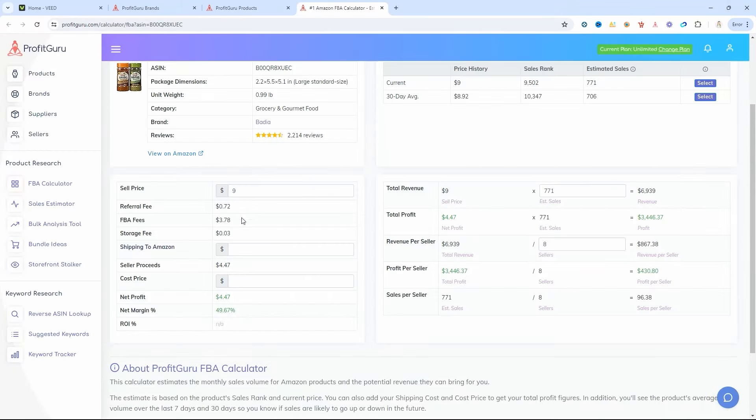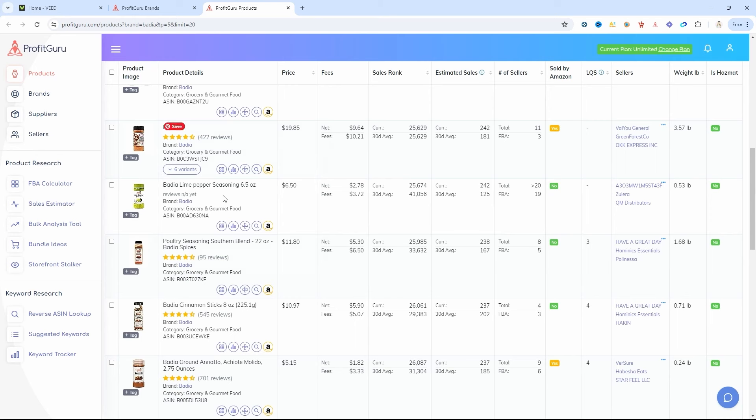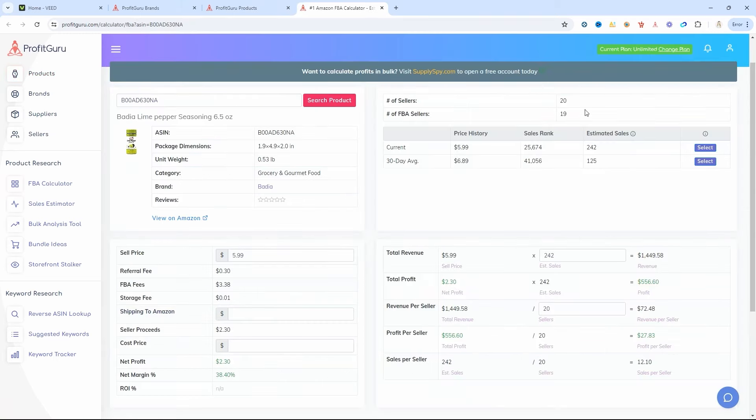This product they have at Ollie's is selling for $2.49 each. The sale price on Amazon is only $9, so that's not going to be a big enough profit after Amazon fees. Opening the calculator: sell price $9, cost price $5 — that's negative profit. The lime pepper has over 200 estimated sales, but the buy box is just too low. With a cost of $2.39 and the fees, there's no profit again.